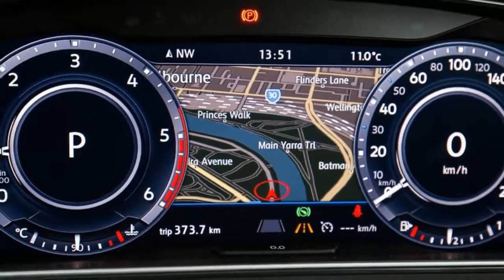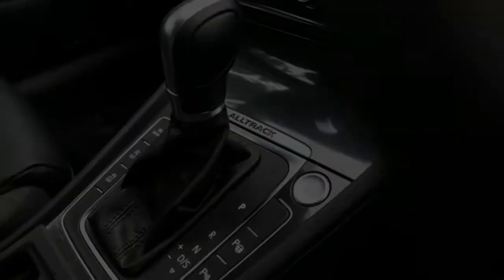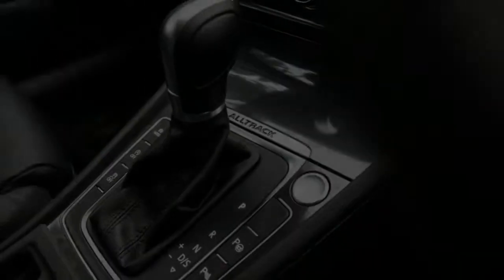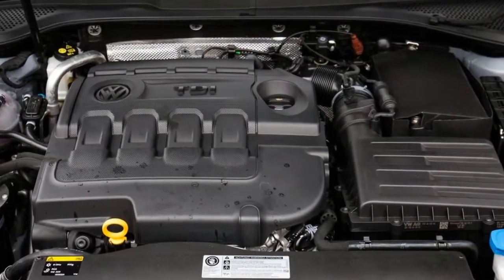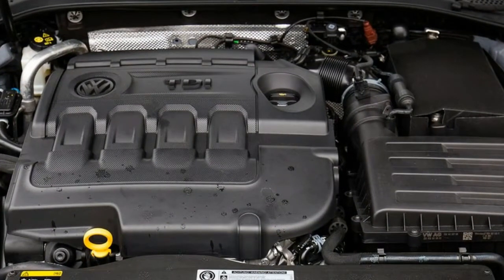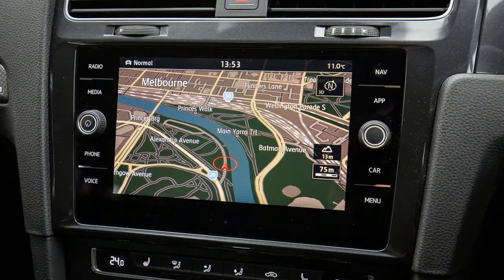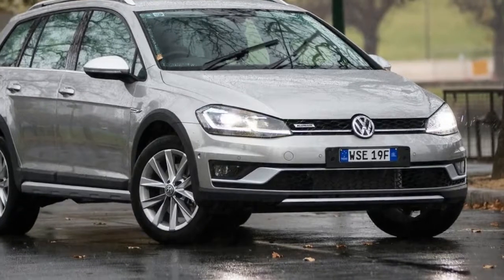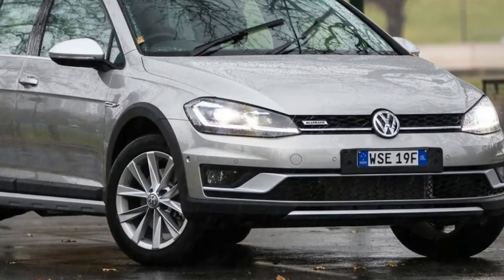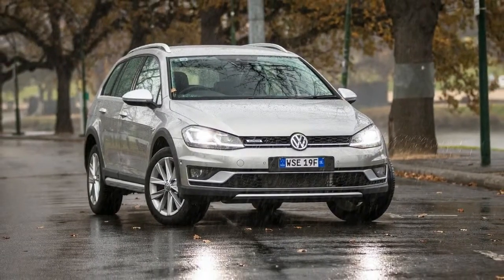While attention is being given to the newly introduced $34,490 plus on-road costs Golf Alltrack 132 TSI variant that undercuts the old entry price by about $4,000, here we're looking at the other end of the scale. The car you see here is called the Volkswagen Golf Alltrack Premium 135 TDI turbo diesel, which retails for $40,990 — $2,500 more than the equivalent petrol-powered 132 TSI in premium spec.